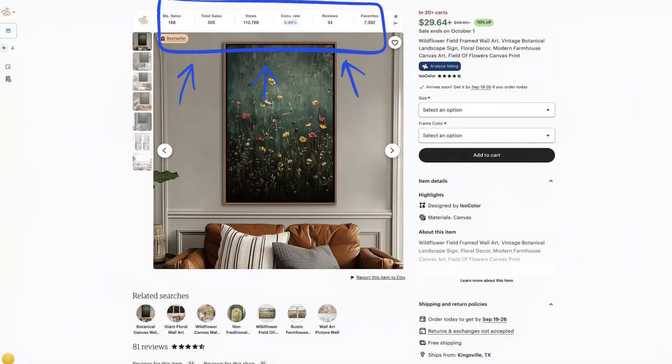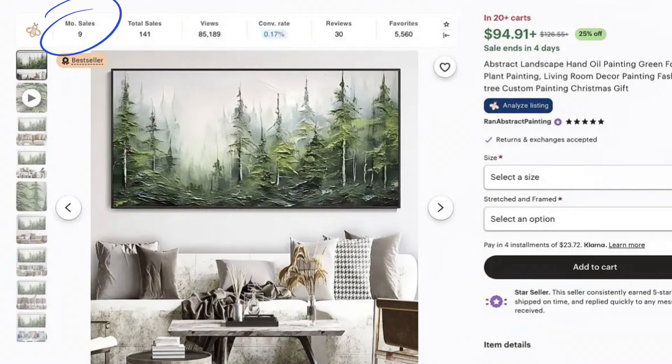What I love is I no longer have to dig for this information. A recent update allows me to just see all the information on each and every single listing. My main focus here is just on the views, the favorites, and the sales. For example, this one only has nine sales per month, and even though it has 5,000 favorites, obviously it's not flying off the shelf. So there's no need for me to waste my time with it.